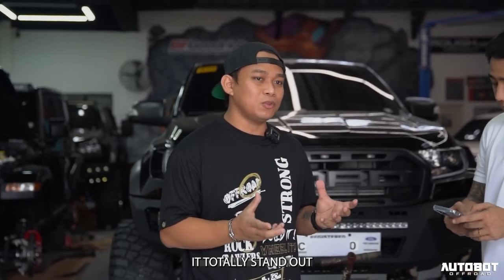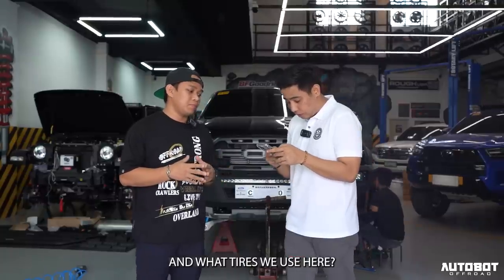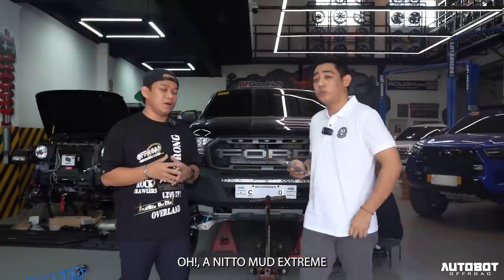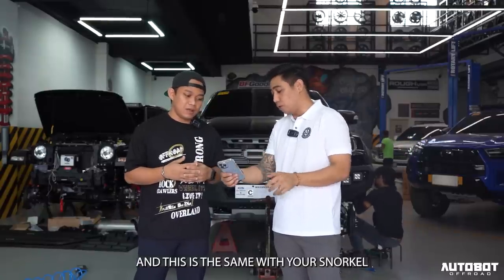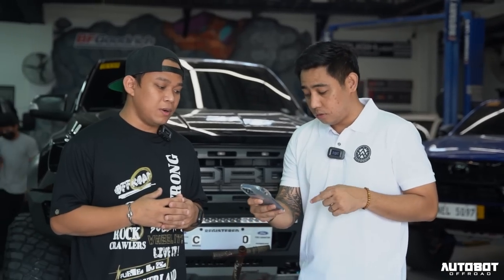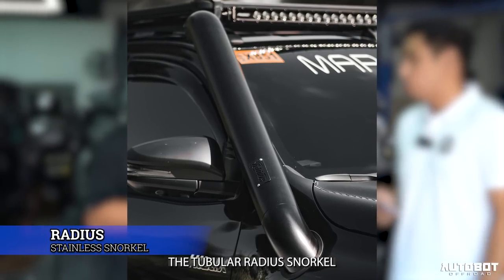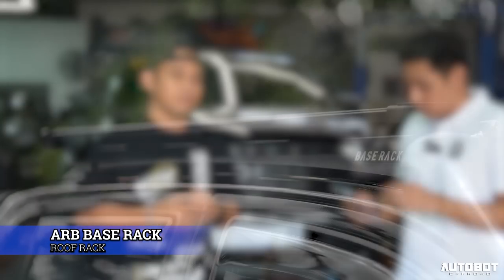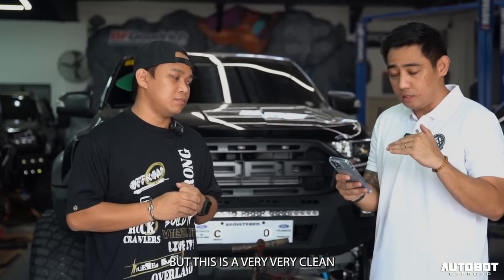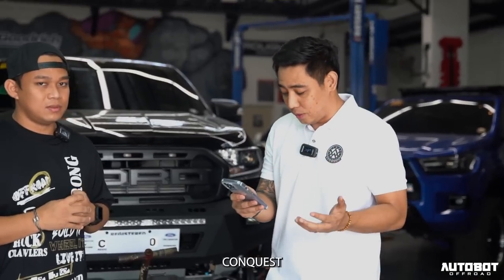And the tires used here are Nitto Mud Extreme — one of the best. Then snorkel — it is the same tubular Rageous Snorkel sa Hilux. Nag-match lang siya dun sa roof rack natin na ARB-based rack. This is a very, very clean but fully loaded Hilux Conquest.